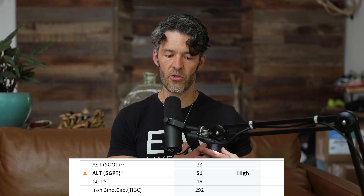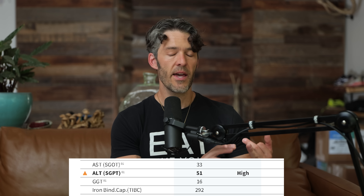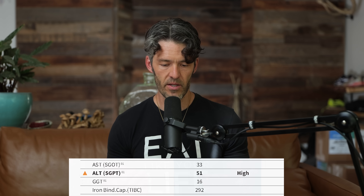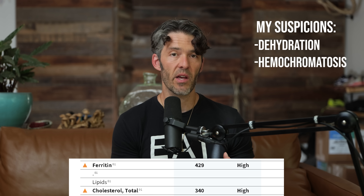ALT can also be released from the heart in the context of cardiac stress. Thankfully, this individual's GGT is quite low. If it were also 51 international units per liter, we might be more suspicious. Some people just have genetically higher liver enzymes. But we see right below that the elevated ferritin — this individual's ferritin levels are 429 nanograms per ml. So I'm immediately suspicious about either dehydration or possibly hemochromatosis, which is a genetic condition with elevated ferritin levels.